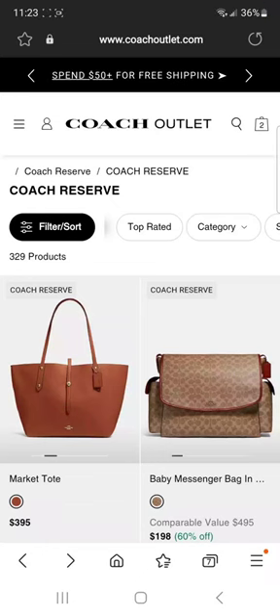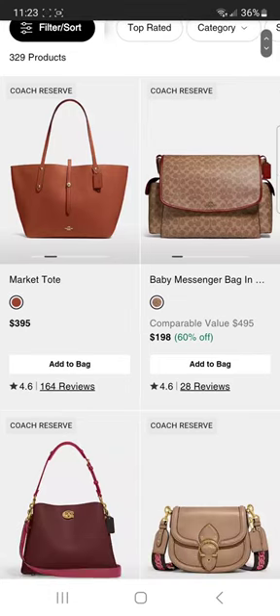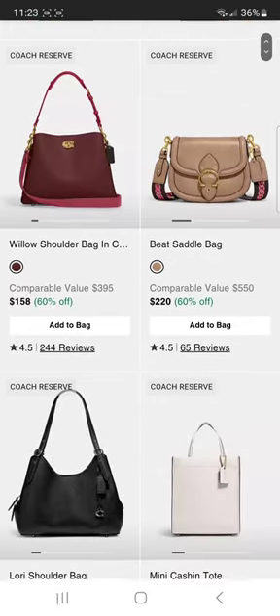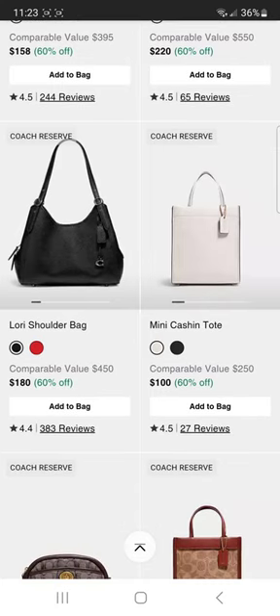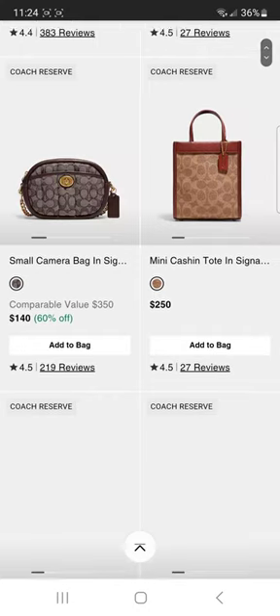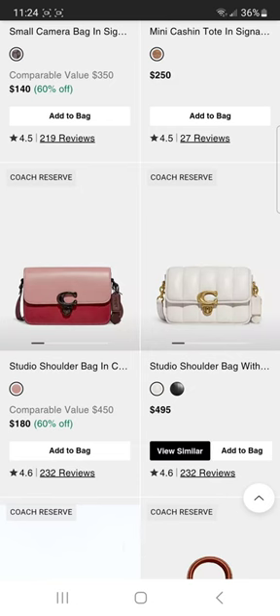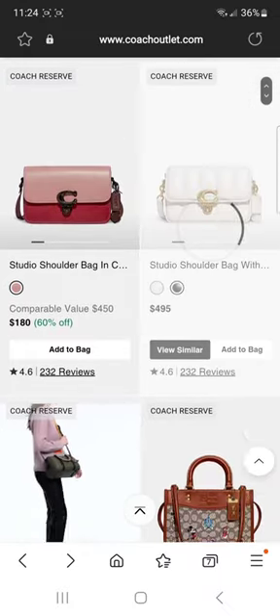Hey all, it's Alana and there's a big huge drop — I think it happened like a couple of hours ago. They keep dropping stuff; I don't know what they're doing, they're emptying out all of their stuff on the site. I'm in the reserve section — ooh, beat saddlebag, lorry shoulder. Beautiful color, ooh lorry shoulder. Most things are 60% off. Let's see — mini cash in studio black. Is black still available? Go back up here.